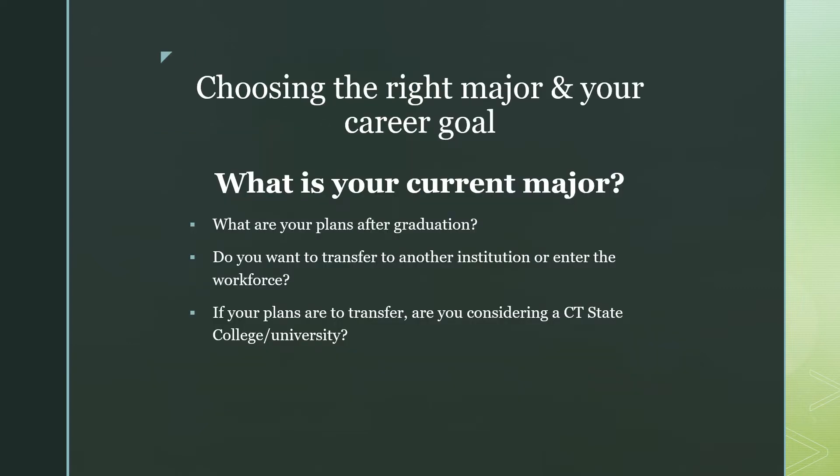Choosing the right major can be a difficult decision, but it's not one you have to make on your own. Not every student knows which career path they want to take, and that is okay. Your GPA is here to help you in identifying where your strengths are and suggesting majors that might be a good fit for your skill set.